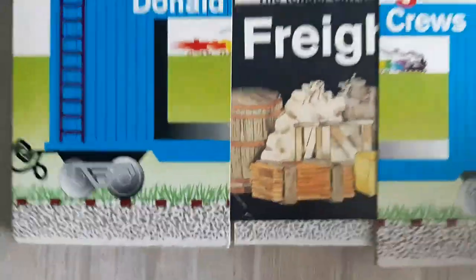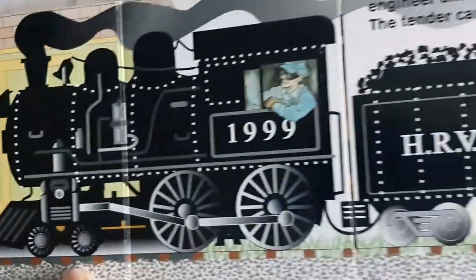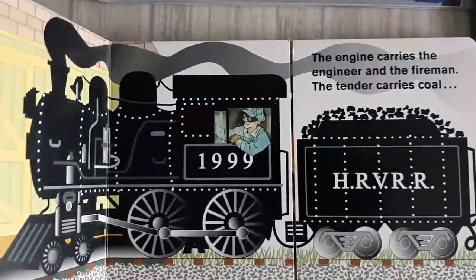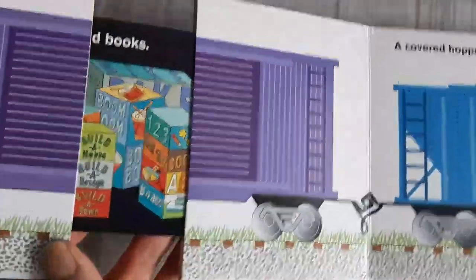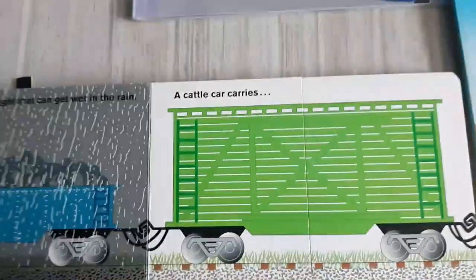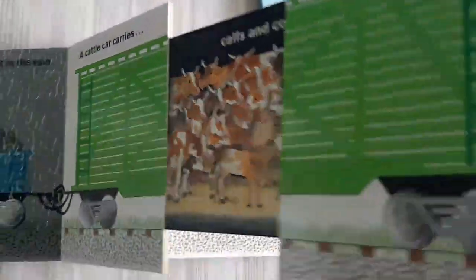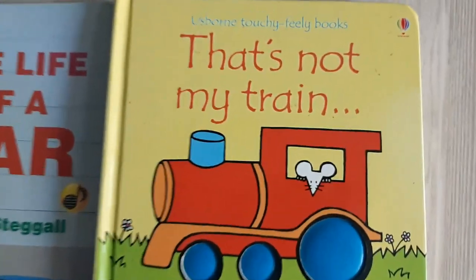In 'Inside Freight Train,' he shows what's inside the freight train. Let me show you a little bit inside. Look — there's an engine. Here, look, there's a box car inside. What's inside? Oh, books — all kinds of books! It's a little hard to open with one hand. Oh, there's a rain car and cattle inside. Children love this book!